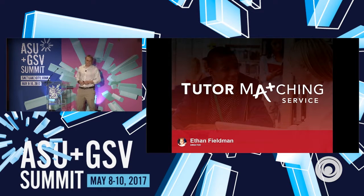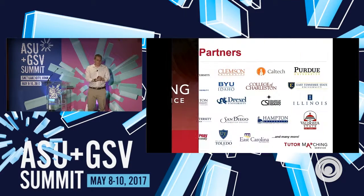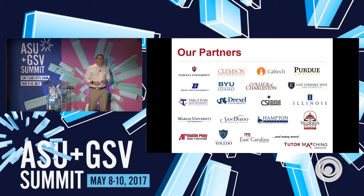Hi everyone. Ethan Fieldman from Tutor Matching Service. So let's talk about some tutoring. What does Tutor Matching Service do? We partner up with about 200 colleges and universities across the country and a bunch of international partners, and we provide a one-to-one tutoring website for them.